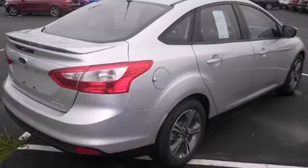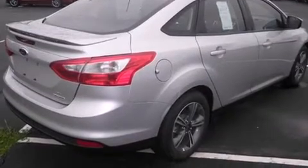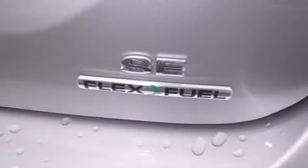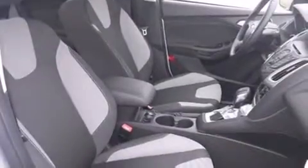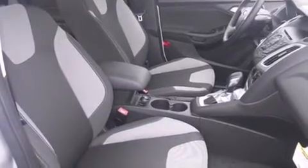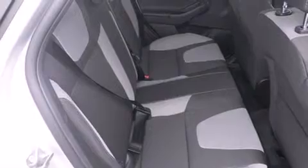Features include a low tire pressure indicator, traction control and stability control systems, cruise control, side curtain airbags, air conditioning, full power accessories, a rear window defroster, dusk-sensing headlights, tinted glass, and a limited slip differential.